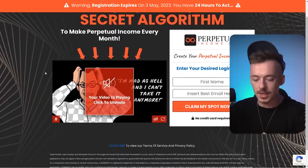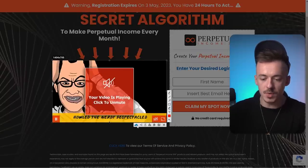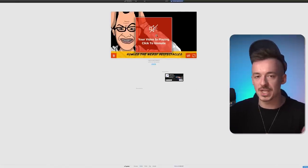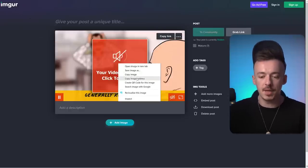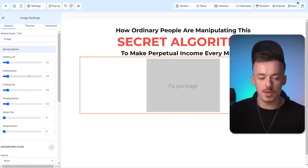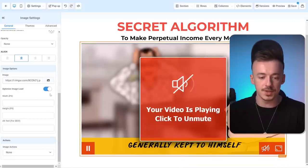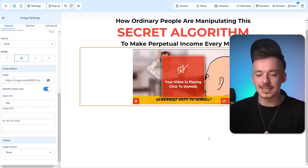Next, take a screenshot of the sales page video and upload it. I'm using Lightshot to take screenshots — when I upload it, it instantly gives me a link. You can also upload to Imgur and copy the image address. Go back to HighLevel, put in an image element, and add the link right in the image options — it will upload it for you. Set the width to about 550-650 pixels.